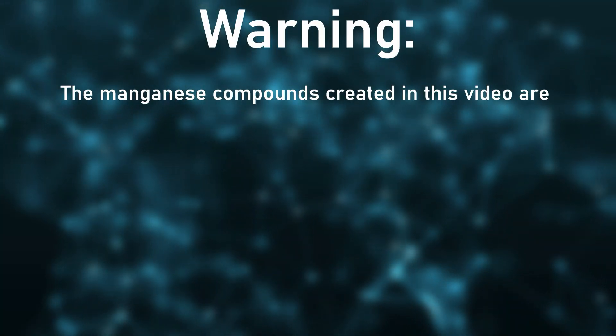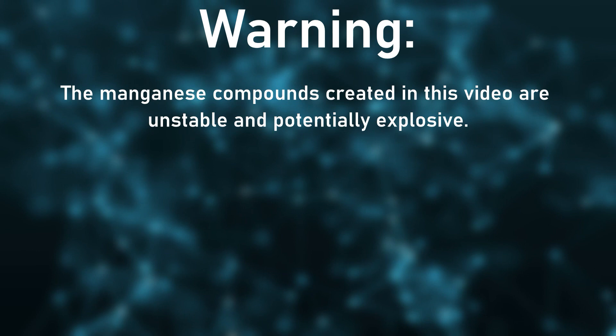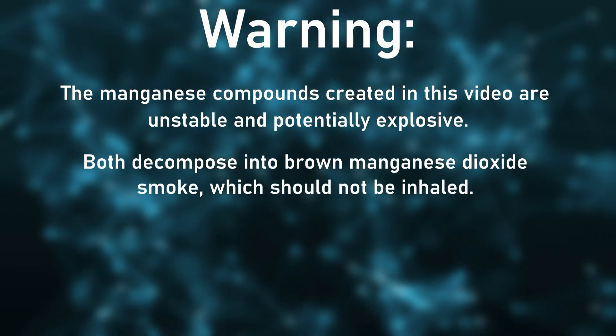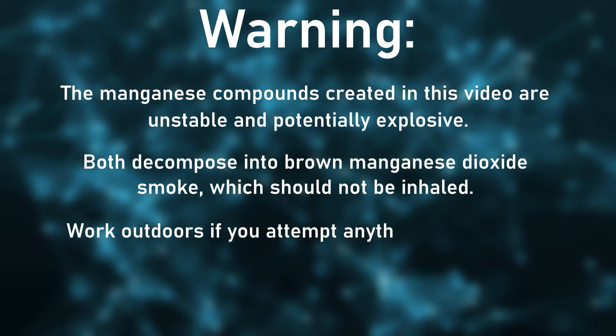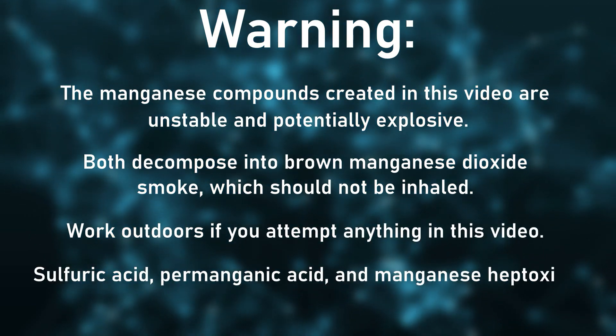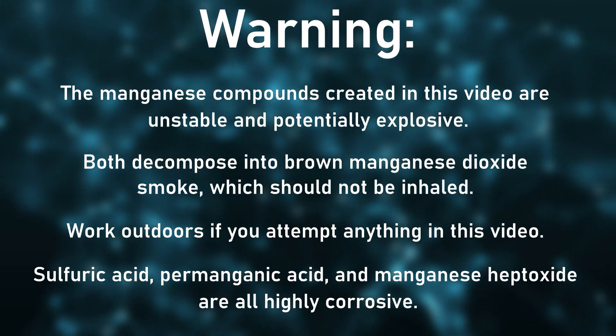The manganese compounds created in this video are unstable and potentially explosive. Both decompose into brown manganese dioxide smoke, which should not be inhaled. Work outdoors if you attempt anything in this video. Sulfuric acid, paramanganic acid, and manganese heptoxide are all highly corrosive. Be sure to wear proper safety equipment.